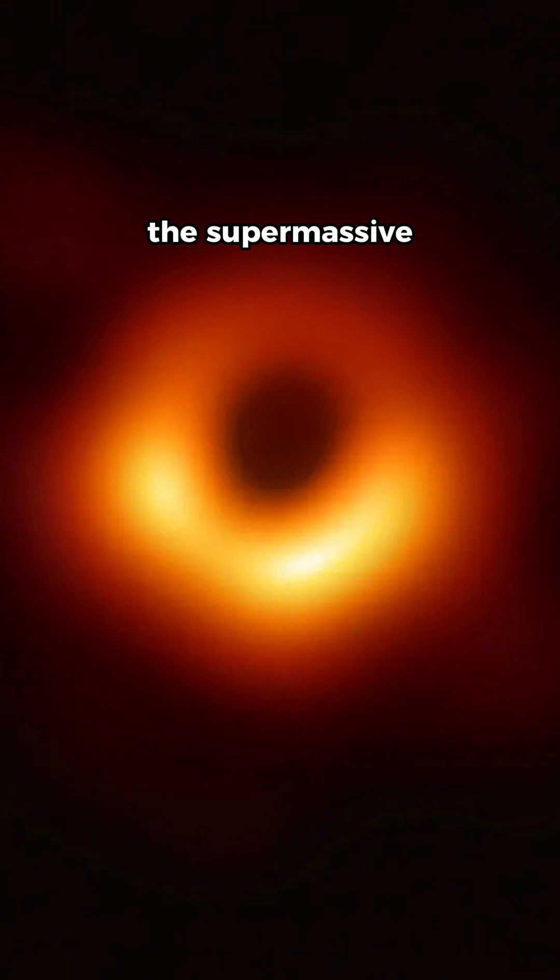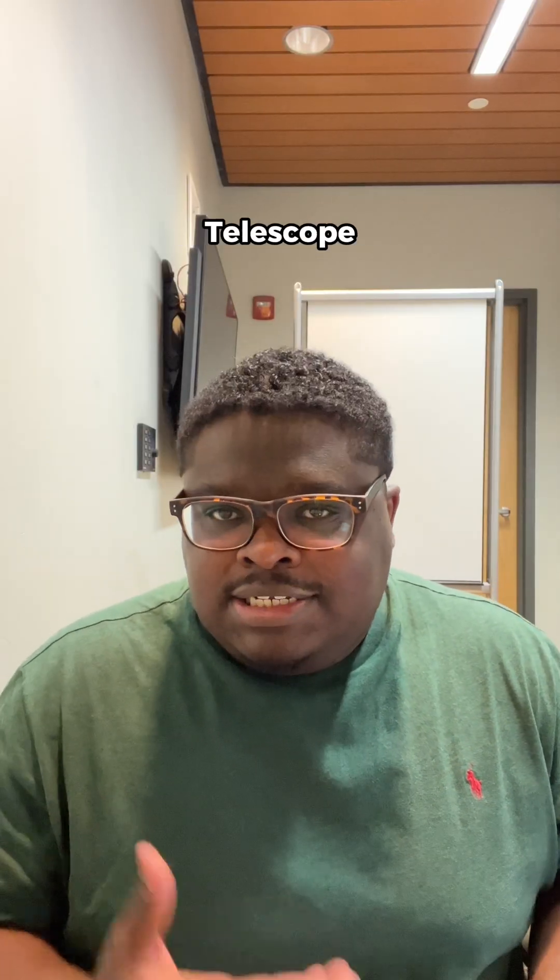This is the supermassive black hole M87*. And to capture an image of this behemoth of a black hole, astronomers created a network of telescopes spanning from Antarctica to Spain, known as the Event Horizon Telescope.